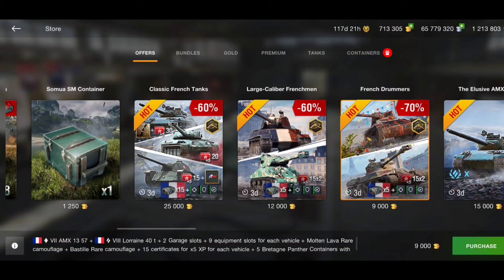The same with this one — 9,000 gold for a rare tier 7 that's only been for sale a couple of times. I think it was about two years ago. You also get the Lorraine 40T for 9,000 gold, which is again a fairly good price.